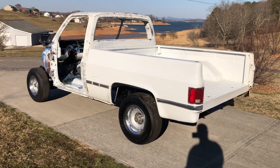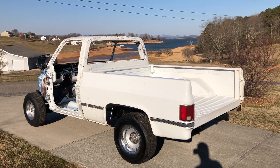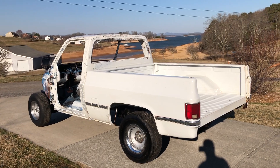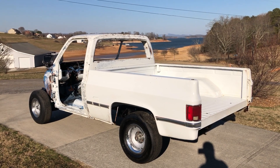Anyway guys, if you've got any questions, this will be on eBay when you see this video. It'll run for seven days and it will sell to the highest bidder. I sell all my stuff with no reserve. If you've got any questions feel free to email or call.